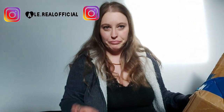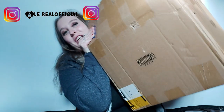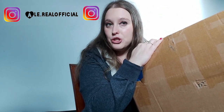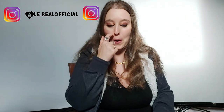Ciao fragoline, allora, nuovo video. Come vedete qua ho un pacco gigante di Shein, perché ho fatto la mia solita pazzia. Questo pacco doveva arrivare prima di Halloween, perché c'entra anche qualcosa per Halloween, ma dato che era in ritardo, lo metto giù perché sennò non riesco a parlare.